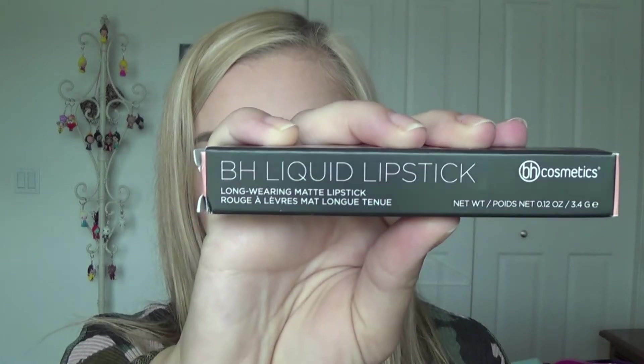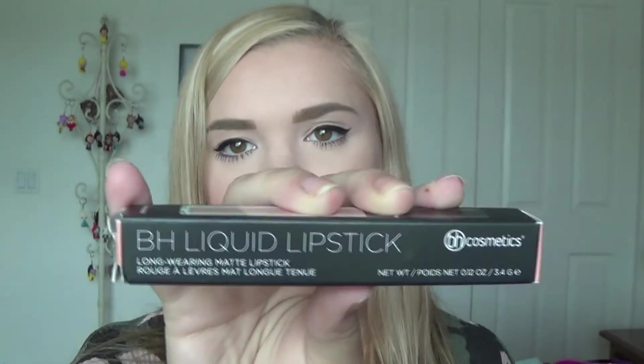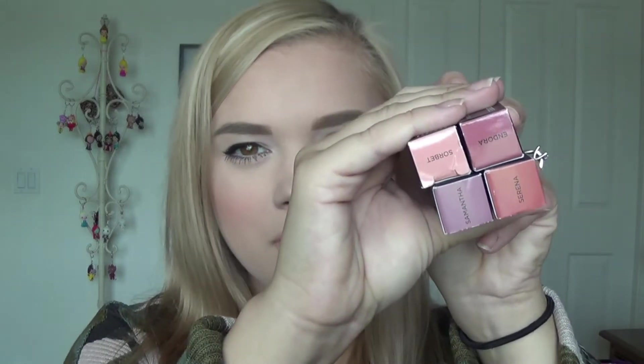I also got four of their BH liquid lipsticks — the long-wearing matte formula. Before this purchase I had one in the shade Muse and I was obsessed with it, so I decided to pick up more. At a quick glance, the four shades I picked are actually pretty similar to each other, which I didn't intend — but these were just the colors I was drawn to on the site, and their swatches aren't always accurate.